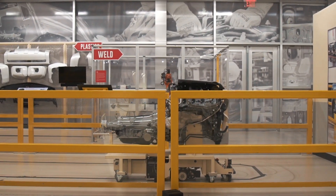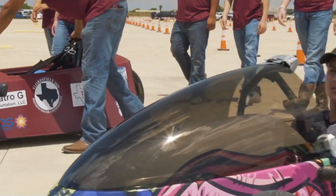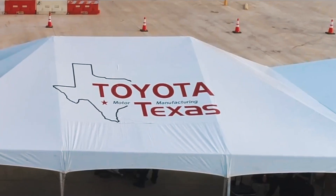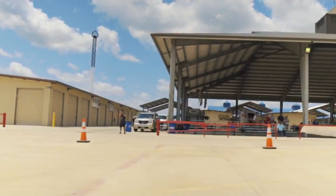In 2017, Toyota Motor Manufacturing Texas founded the Alamo City Electrothon, or ACE Race. The ACE Race allows students to build a single passenger electric vehicle to race against other student teams. The teams must develop a strategy to best manage their battery power, teaching them to value endurance over speed.